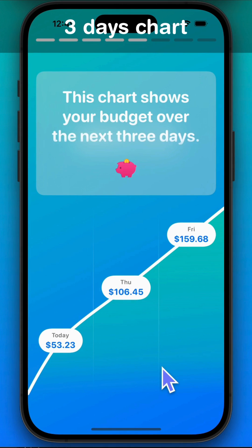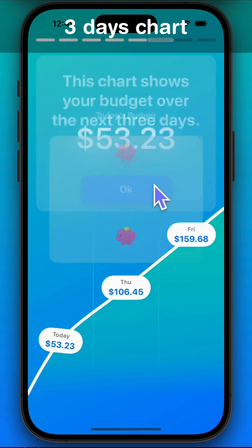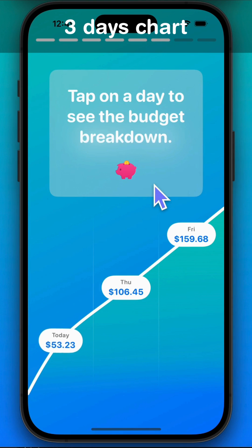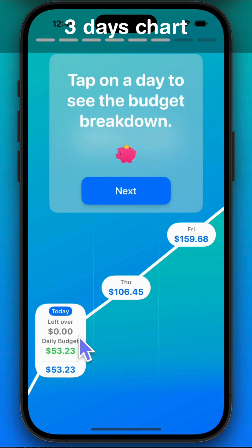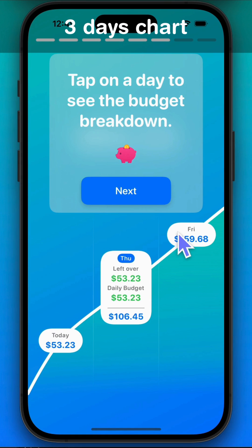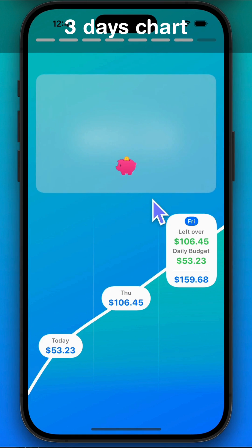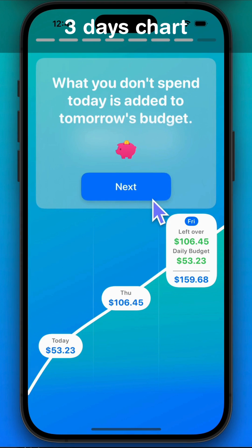This chart shows your budget over the next days. Tap on a day to see the budget breakdown. What you don't spend today is added to tomorrow's budget.